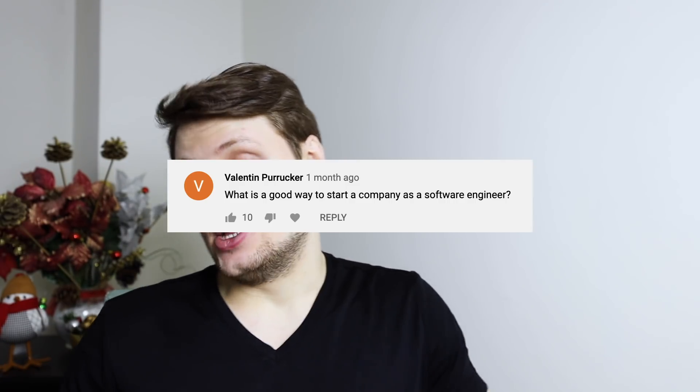What is a good way to start a company as a software engineer? Identify a problem, come up with a solution, determine whether there's a sound business model around that solution — can you make money from it, and is it sustainable? Then execute on the solution. Build an MVP, a prototype, try to get a customer, then two customers, then ten, and grow from there. I kind of trivialized it, but at its core, that's really what it comes down to.